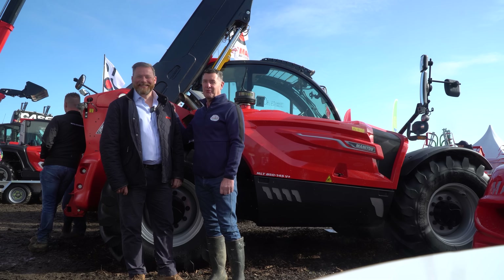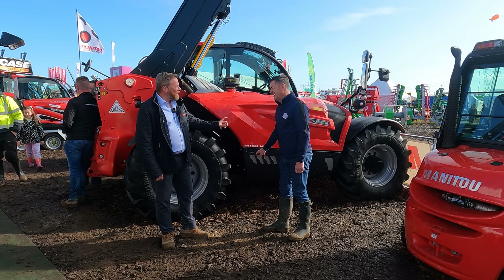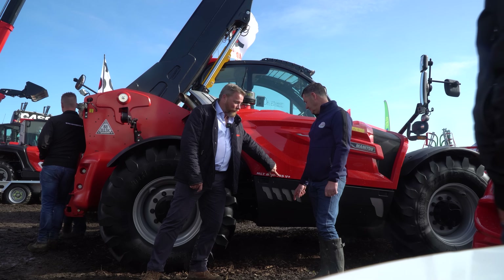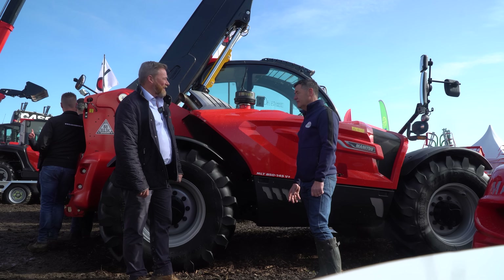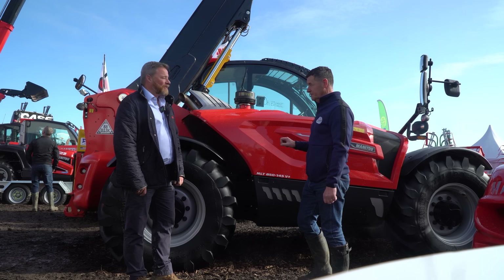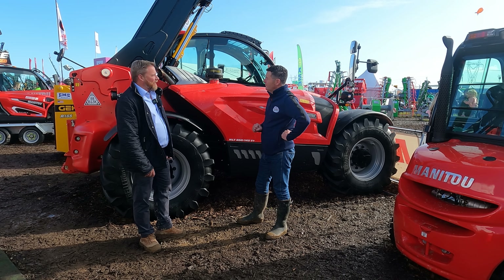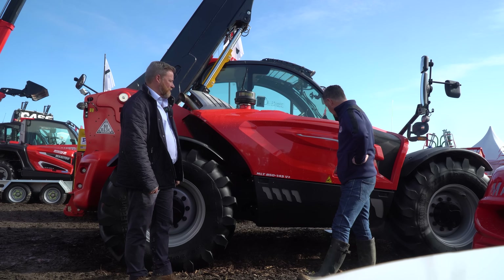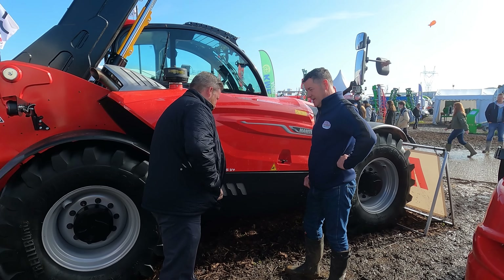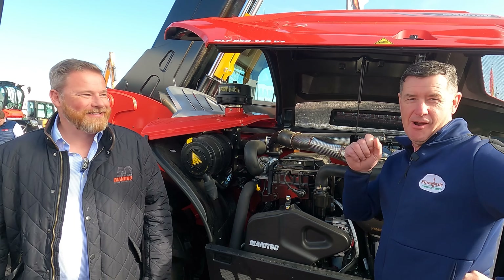We're here at the Manitou stand and we're joined by Anthony, who's going to give us a quick run-through on this 850-145. Can you tell us what all this stands for? So we've got M for Manitou, L for loader, T for telescopic. 850: 8 metres, 5 tonne. 145 horsepower, and a V-plus transmission. It's targeted for a different kind of market - it's a big compact machine, a big handling machine. It's a new unit in the XL range, designed for high capacity, high volume. You can see by the size of the boom - it's a bit of a beast, designed to load a big bucket. Under the hood, we have a lovely Yanmar engine - 145 horsepower. We're here with Midlow Garage, our local dealers; Kevin and Robert are over there in the stand.